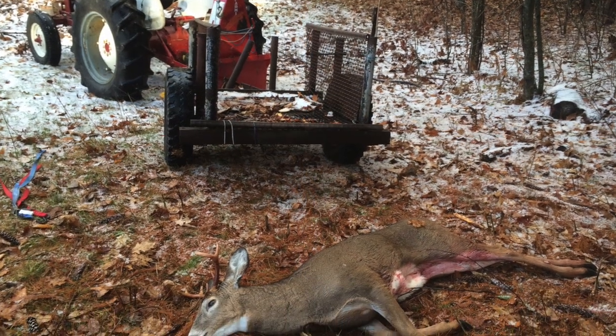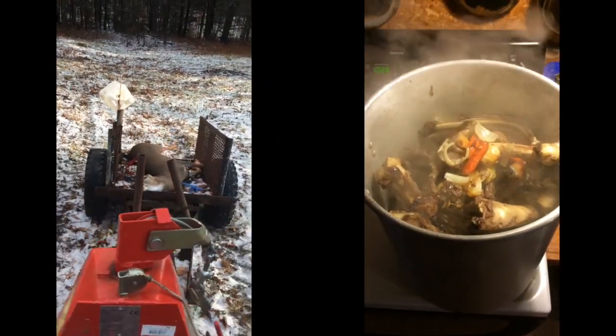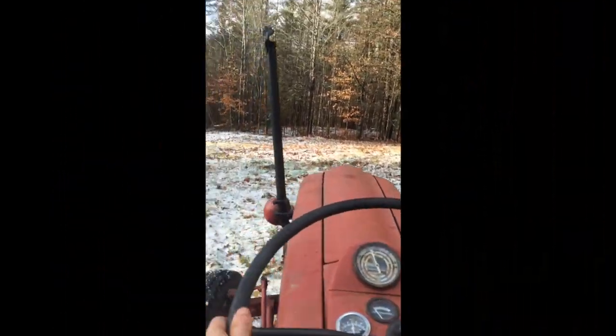Mid-November in Maine, I shot a male white-tailed deer in a field on my property. I used my old tractor and trailer to bring it up to the woodshed where I would hang it for a few days to cure.